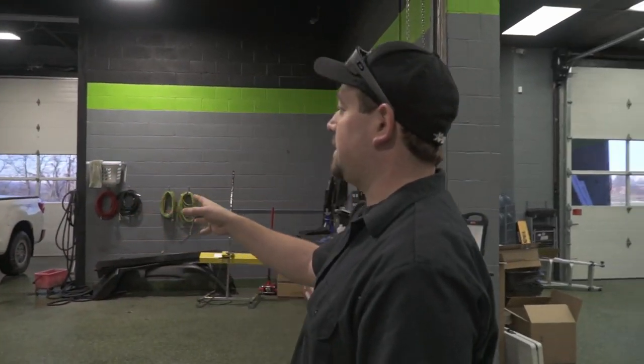Over here in the big bay, we've got Brandon detailing a Toyota Tundra. That's getting our full detail package — so engine bay, interior, exterior, whole nine yards.